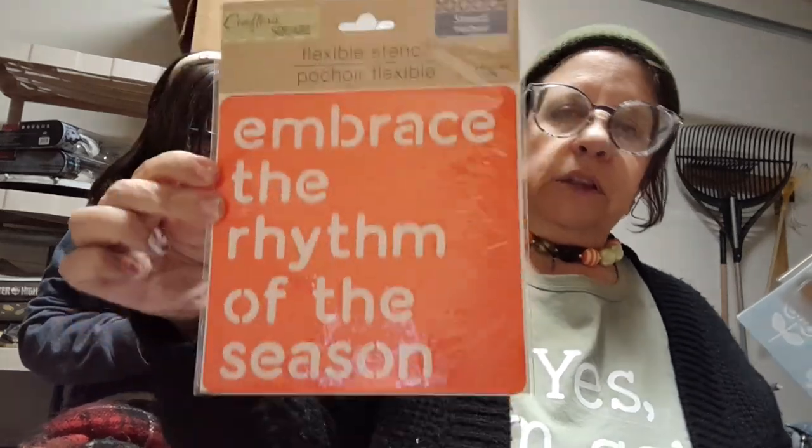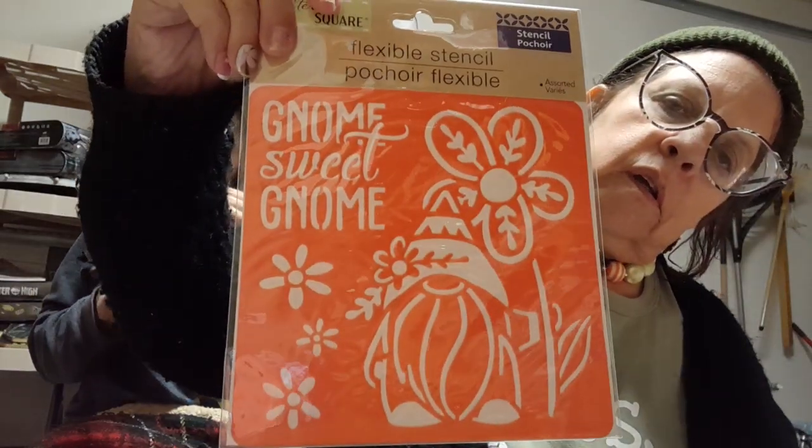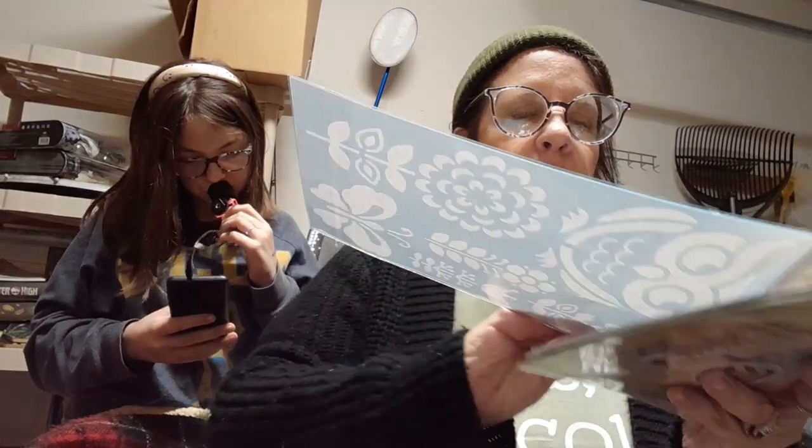Meister finally got in the stencils — something awesome. So I got 'embrace the rhythm of the season,' and of course you can use each word differently. 'Gnome sweet gnome.' 'Bee kind' — I had to get the bees. And the flower pot.